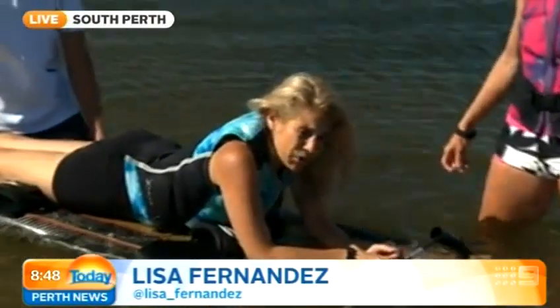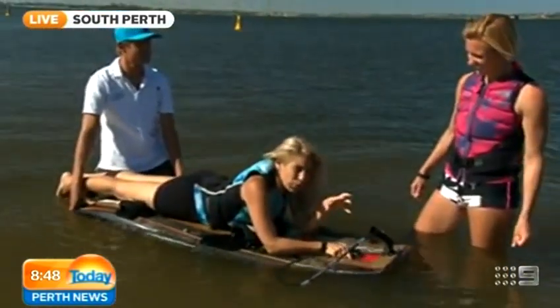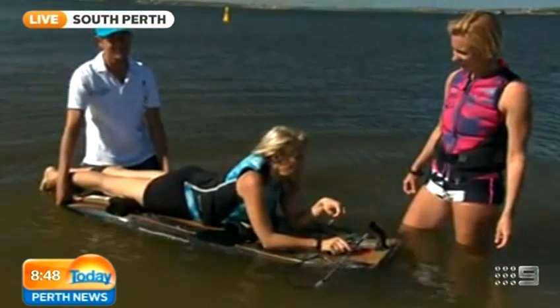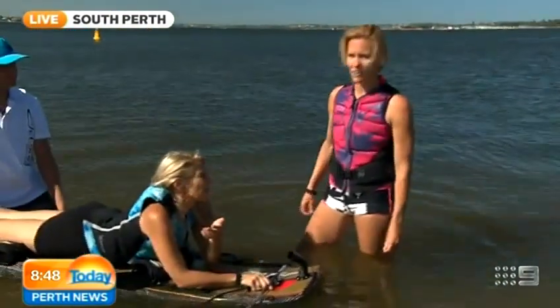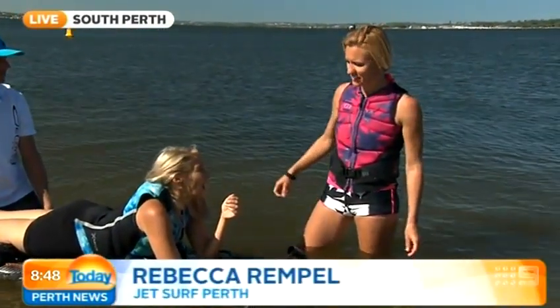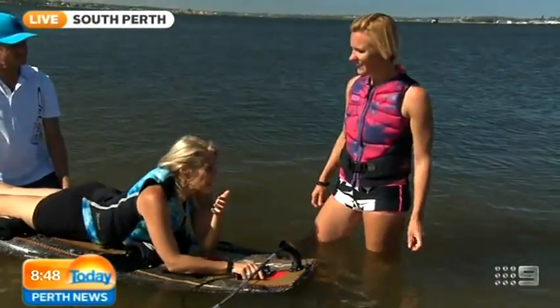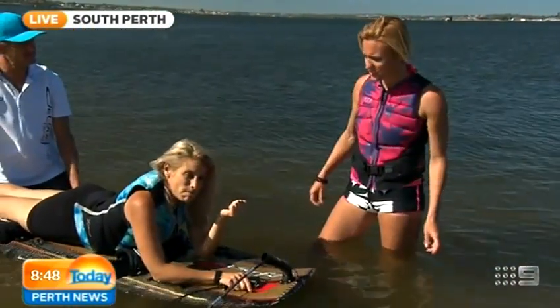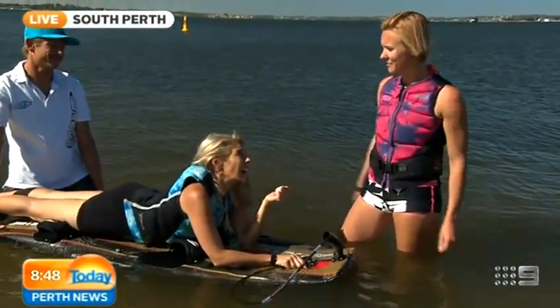Jet surfing is the hottest thing in Perth to do on the Swan River right now. I've got Bec and Neil behind me — they brought it to Perth. Bec, what sort of people are you getting coming down under the Narrows? We're getting everybody. Minimum age is 16 years, but we've taken people up to 65 years old. You can find us on the South Perth foreshore, just on the east side of the Narrows Bridge. You can book online or just come down if we're there.